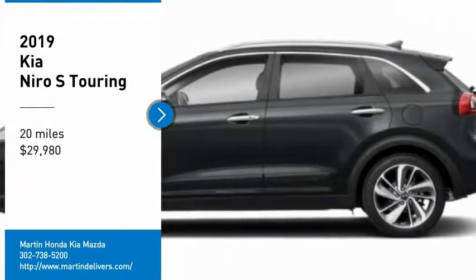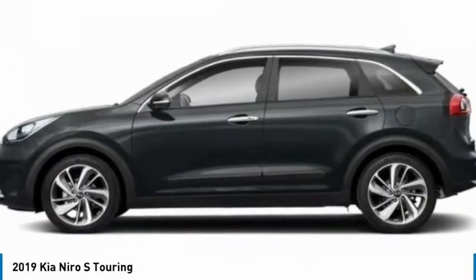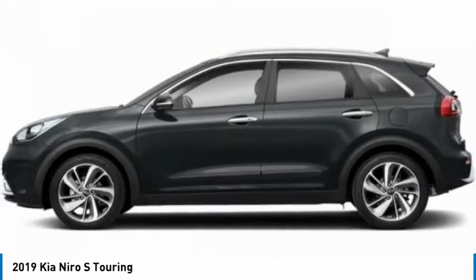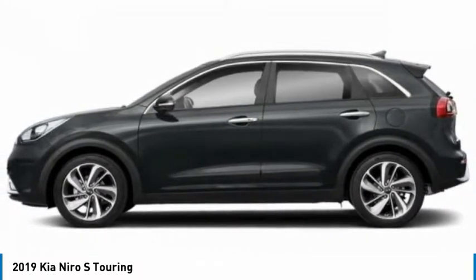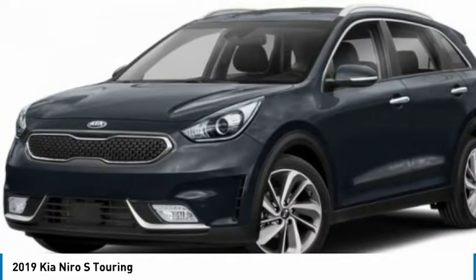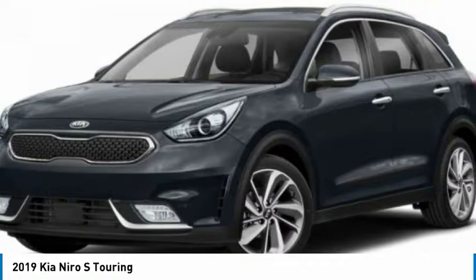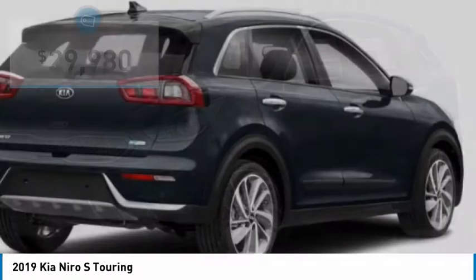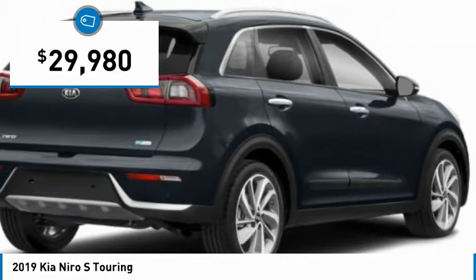You are going to love the 2019 Niro. The Kia Niro provides functionality and fuel economy you would expect from a hybrid crossover. The roomy cabin and elevated seating let you know you're in a crossover vehicle. However, the fantastic miles per gallon rating reminds you that you're still in a hybrid, and it is priced below $30,000.